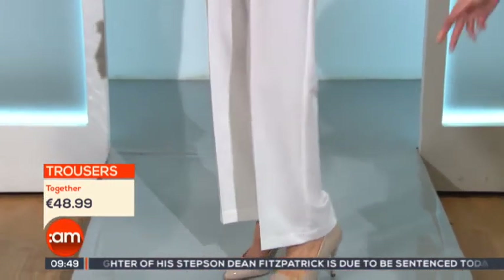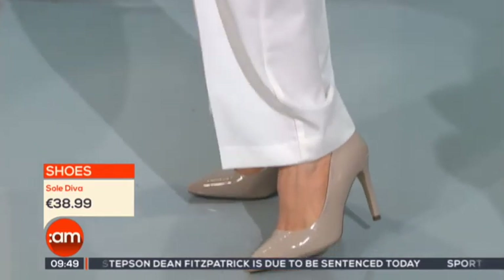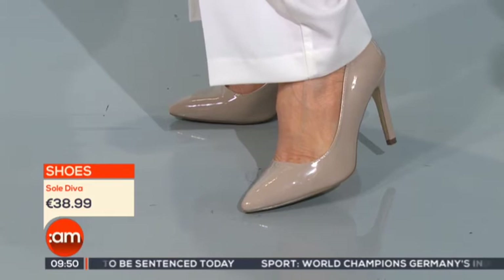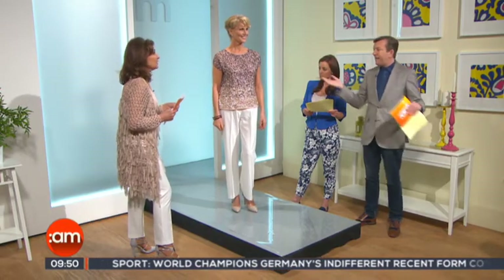And a great pair of white coat trousers, and of course the nude shoes that come in nude, black, red, and rose. They're Sol Diva. Aren't they a wonderful pair of shoes? It's all very relaxed today.